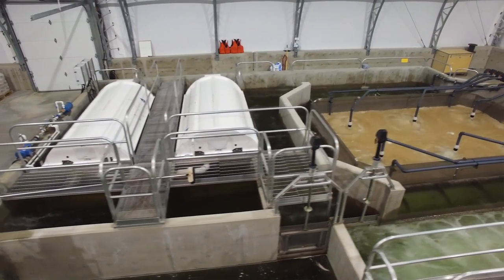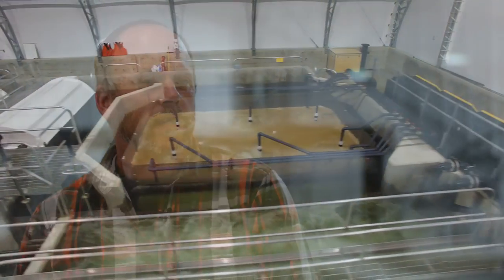The main benefit from going from flow-through to recirculating systems is it allows us to grow more biomass and use less water, so we better utilize the resources we have.